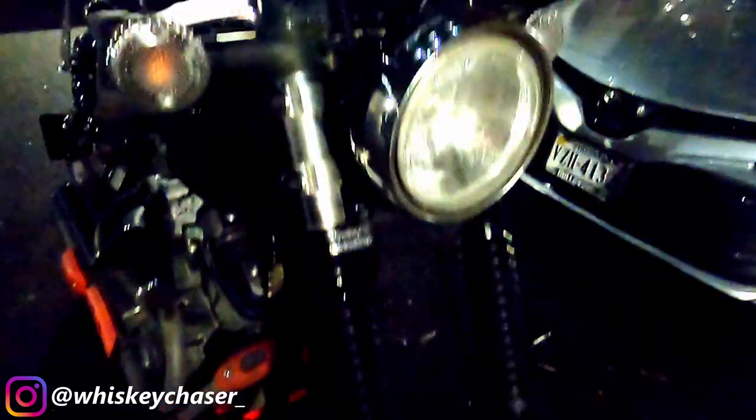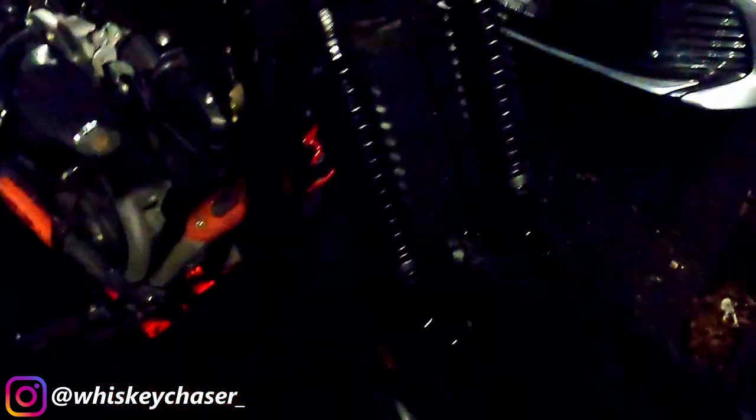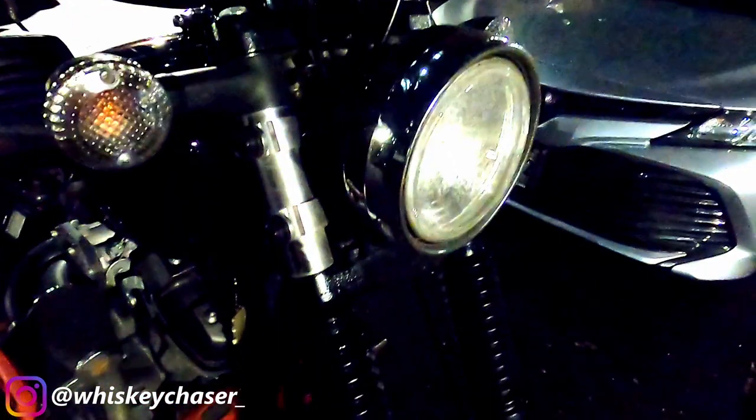Here we go — that's the completed front end. Got some gators on, flushed all the old oil out, got everything all sealed up and ready to go.